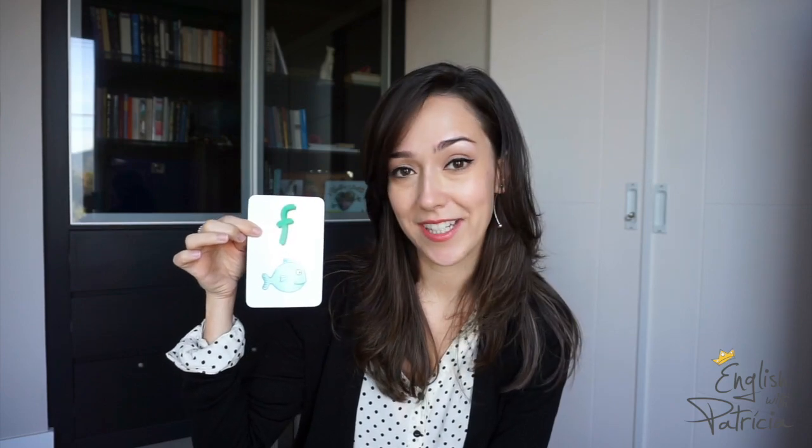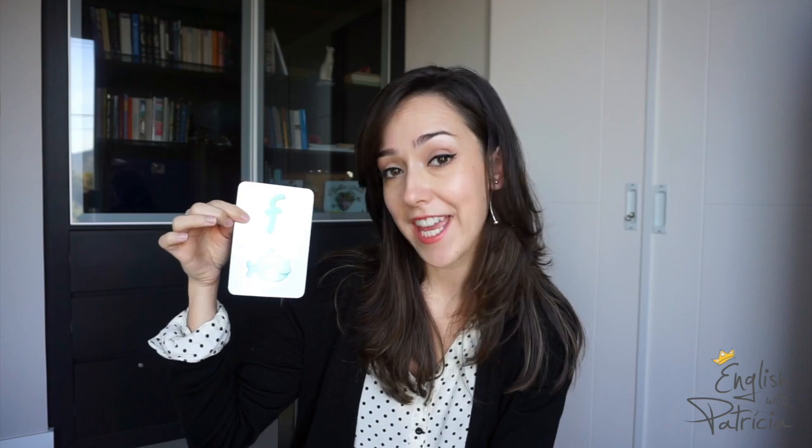F — the sound is 'f.' Fish! I love this one. The letter is G but the sound is 'g.' Glasses! Super cool — it's from the back, right here. There is a vibration right here. Glasses!